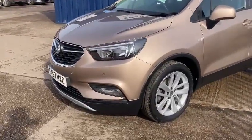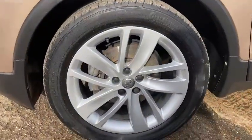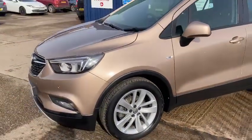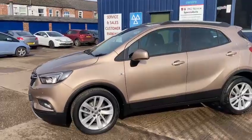It's got the front parking sensors. It's got the nice 18-inch alloy wheels with good tyres all around, and all the wheels are in fantastic condition also. It's in a lovely champagne gold colour.